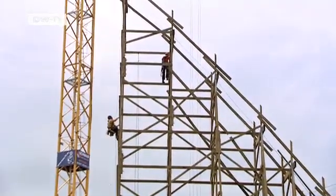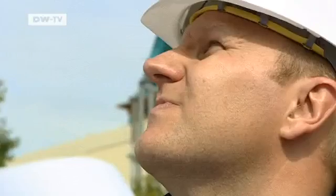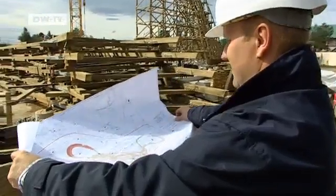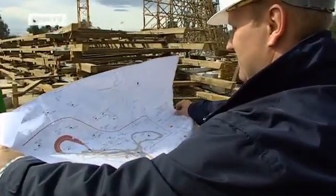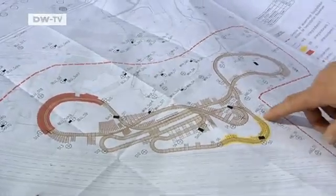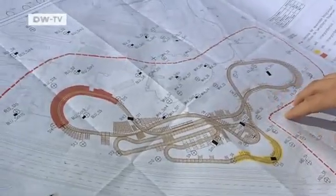Everything is custom made in accordance with the engineer's instructions. When full, the cars will weigh up to 12 tons, which the wood has to be able to support. The wooden roller coaster will cross paths with other roller coasters in the Europa Park. This is a good piece of engineering, and what the carpenters are doing is wonderful, building it all of wood.